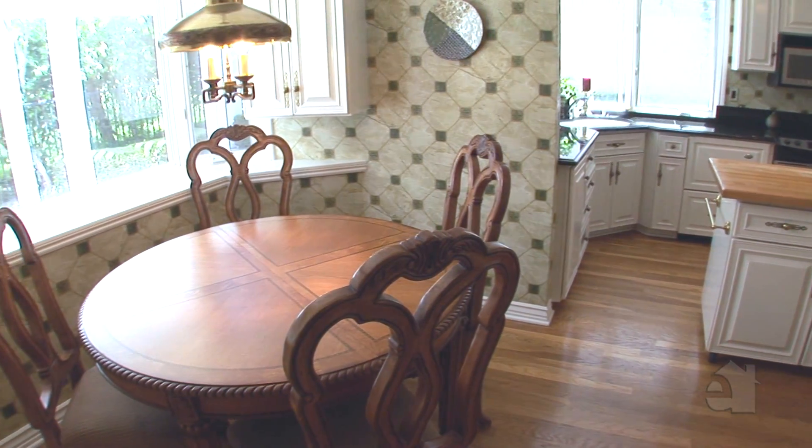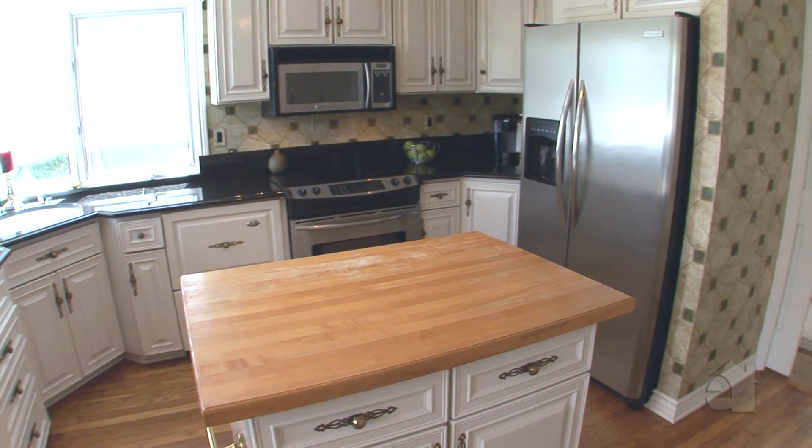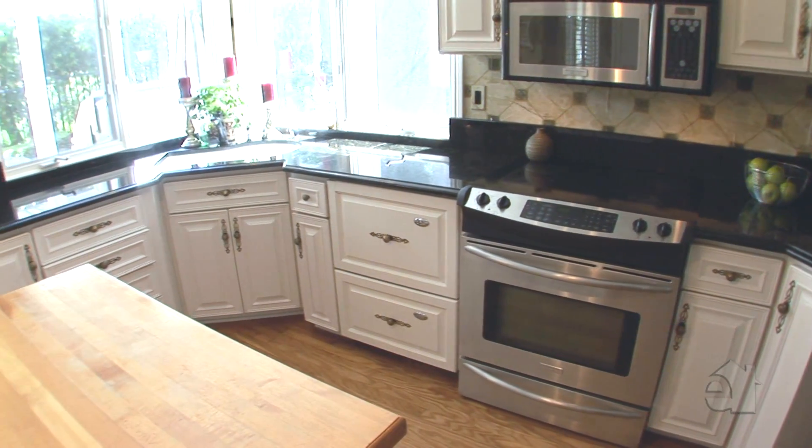A light-filled breakfast room serves casual meals. Take advantage of stainless steel appliances and granite countertops in the bright and airy kitchen.